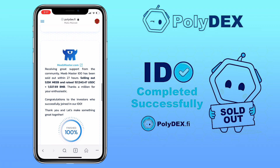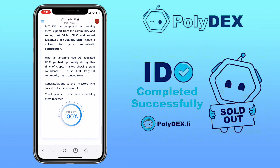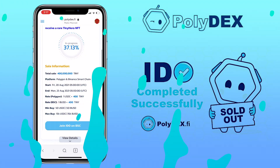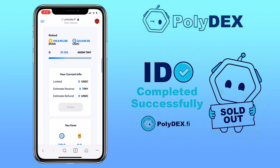We have here the tinyhero.io IDO which is in progress at 37.13%. When you scroll down you will see previous Initial DEX Offerings of other tokens. To join an IDO on PolyDex, you can use BSC or MATIC network. For this tutorial, I will use MATIC network. Click on 'View Details' to join.